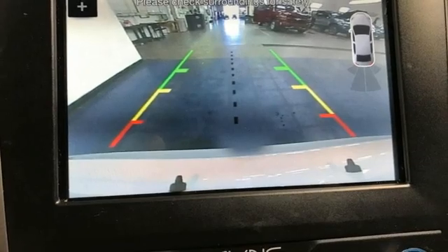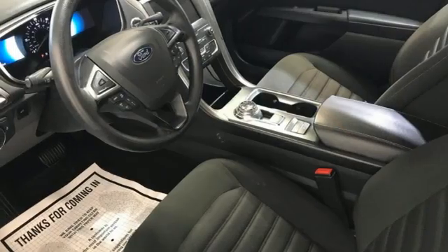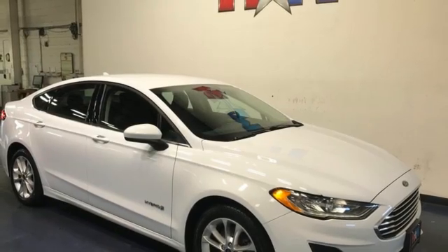Wireless phone connectivity, manual tilting steering column, inline four-cylinder engine, aluminum wheels, gas pressurized shocks, and integrated navigation system with voice activation.